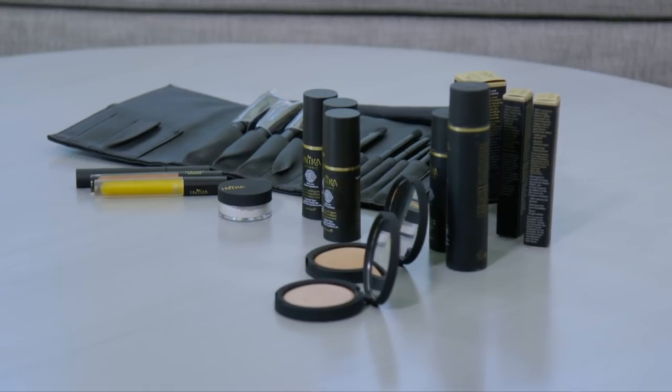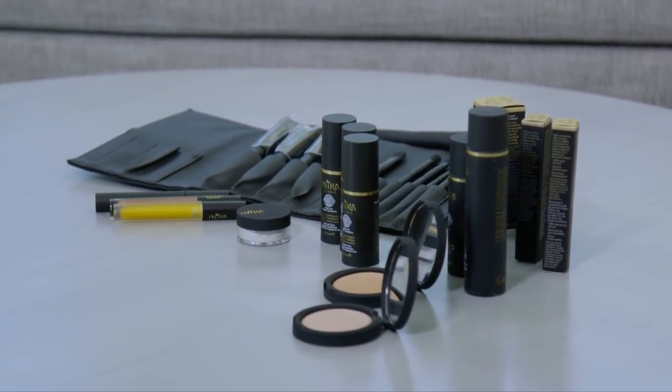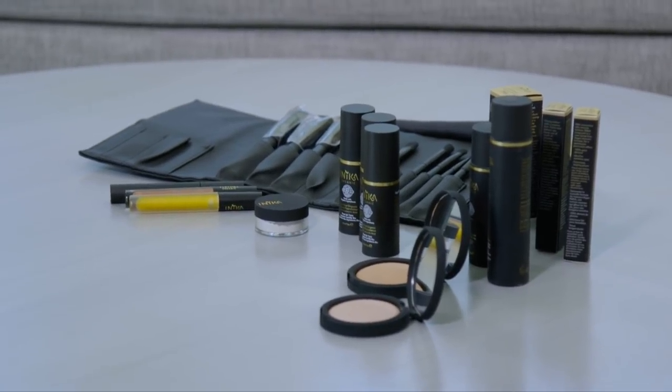The brand we're going to look at today is called Inika, which is an Australian owned and operated brand built on the desire to detox and have ethically and organically sourced ingredients in all their products. I really love their commitment to finding not only vegan ingredients, but organic and ethically sourced vegan ingredients.